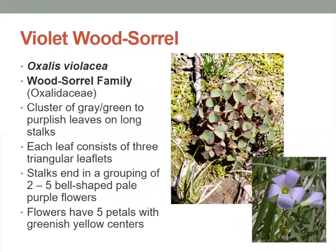The violet wood sorrel has a cluster of gray to green purplish leaves on long stalks, and each leaf consists of three triangular leaflets. The stalks end in a grouping of two to five bell-shaped pale purple flowers, and those flowers have five petals with a greenish to yellow center.